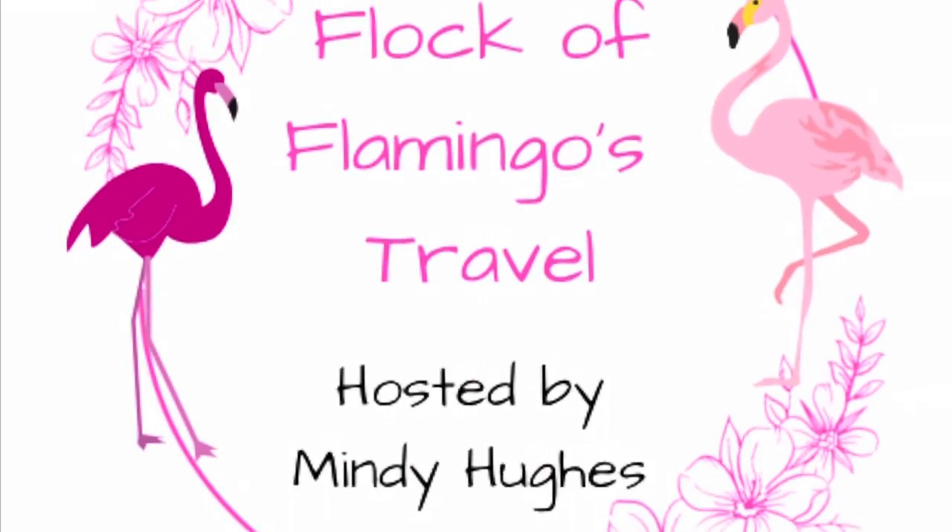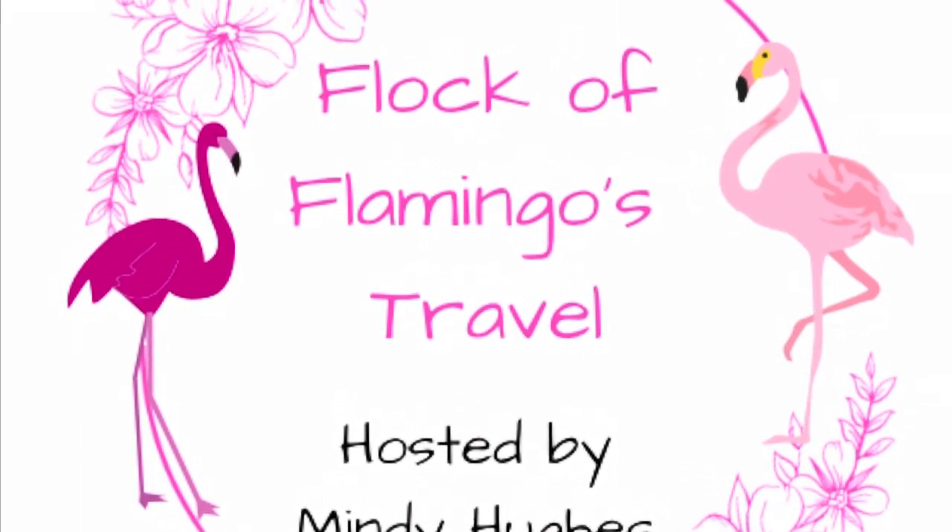Welcome back, Flamingos. Today I'm going to do a review of Antijitos in CityWalk. This is a lovely Mexican-inspired restaurant in CityWalk in Universal Studios' Orlando, Florida area. We recently had the privilege to eat there the other day, and I did want to go ahead and get this video out because they are doing a Mardi Gras offering, and I wanted to tell you about it.